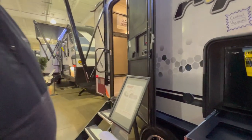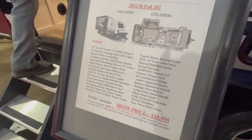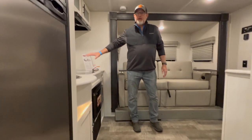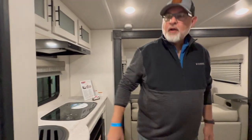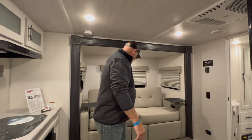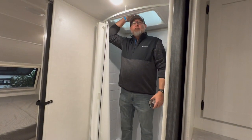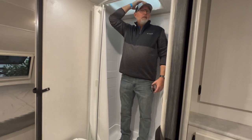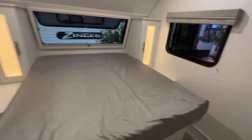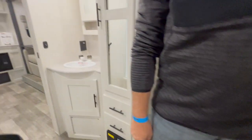This is a 25-foot R-Pod, 4,550 pounds — probably the biggest R-Pod I've ever seen. It's a rear kitchen with a two-way fridge, gas and electric. My head is already in the skylight — literally only two inches of clearance. I do like how they did the bathroom, with the toilet on one side and the vanity on the other.